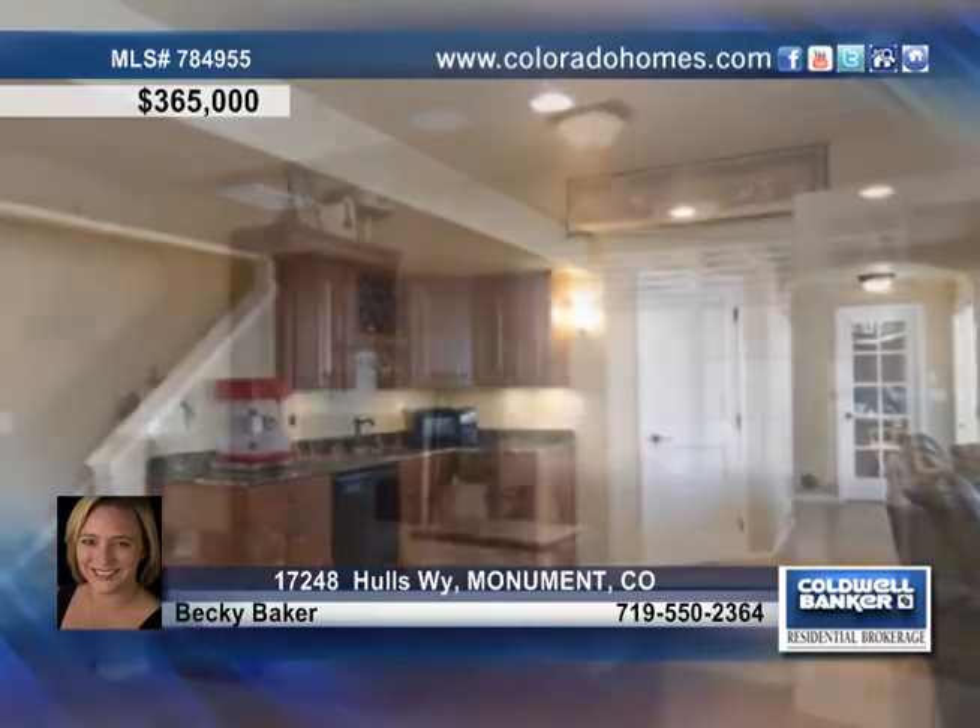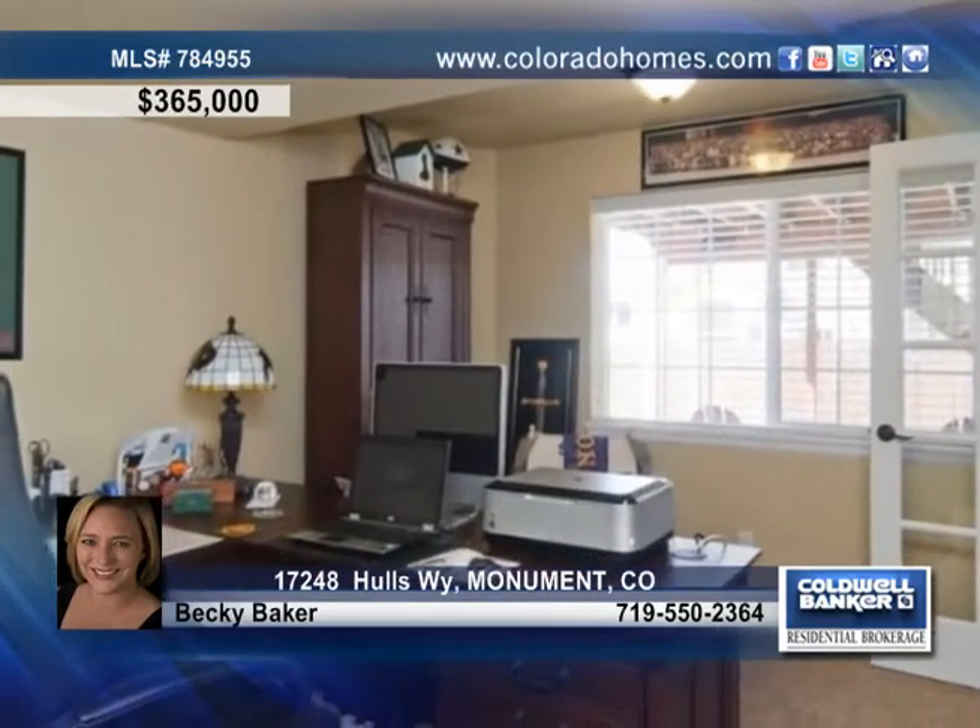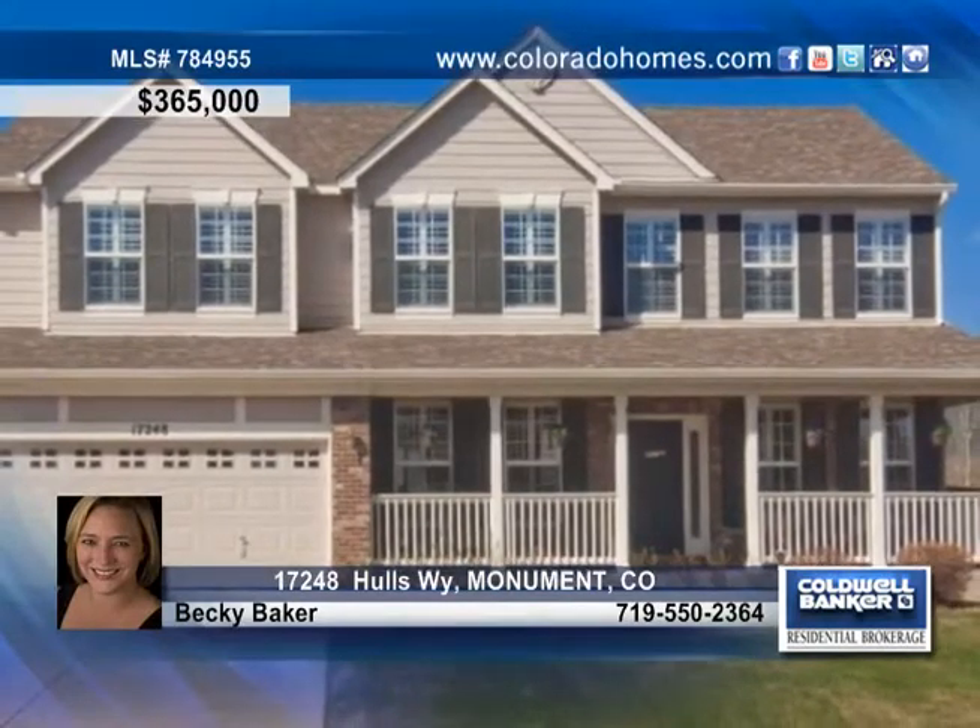With six bedrooms and additional living space in the lower level, only your imagination can limit the usefulness of this clean, well-kept house. Call Becky Baker for more information.